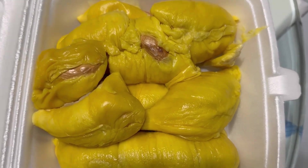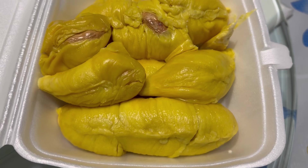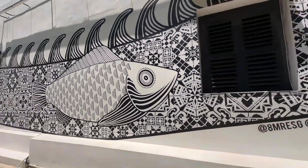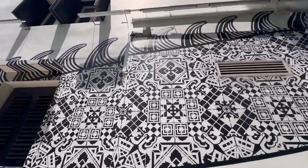Then we're having King of Fruits, Durian. Color looks good, right? Then we went exploring for new food. There was this wall art, and I think it's a dragon with fish.